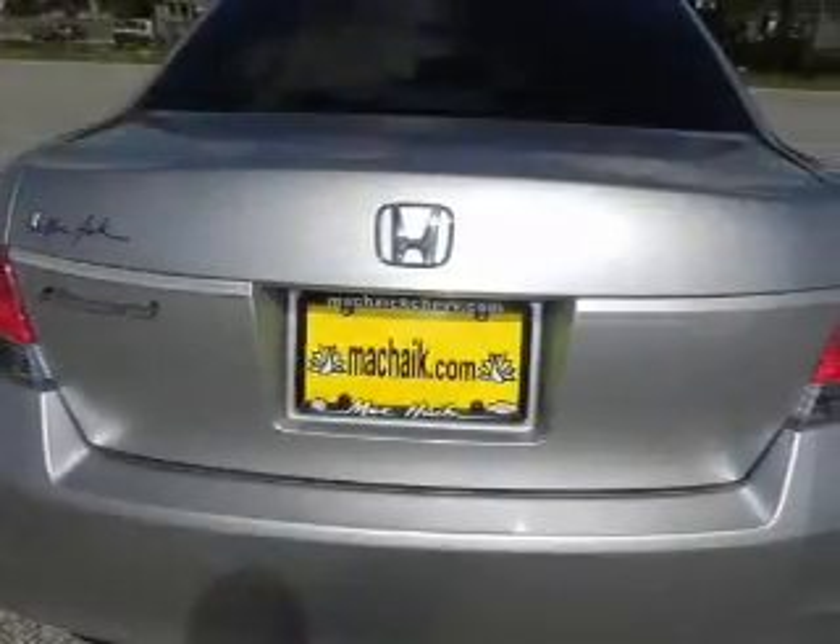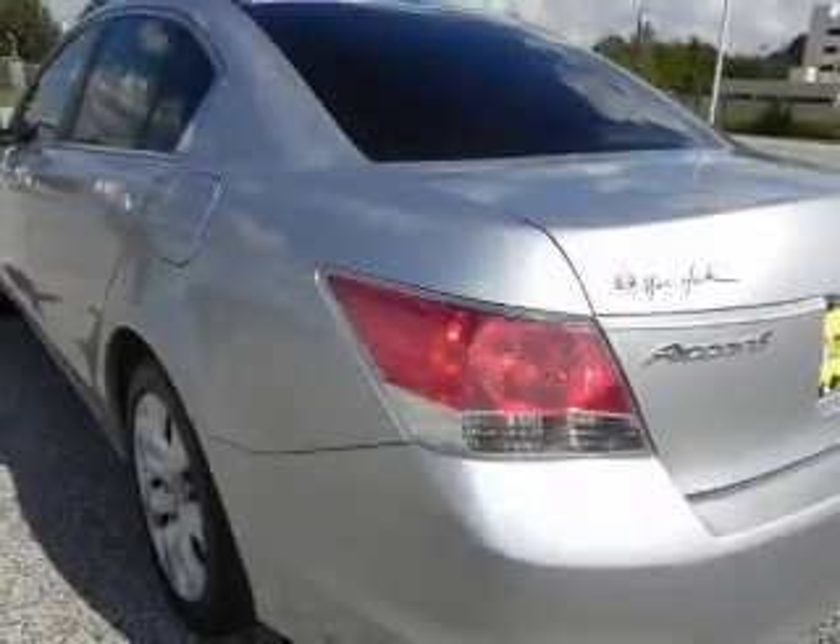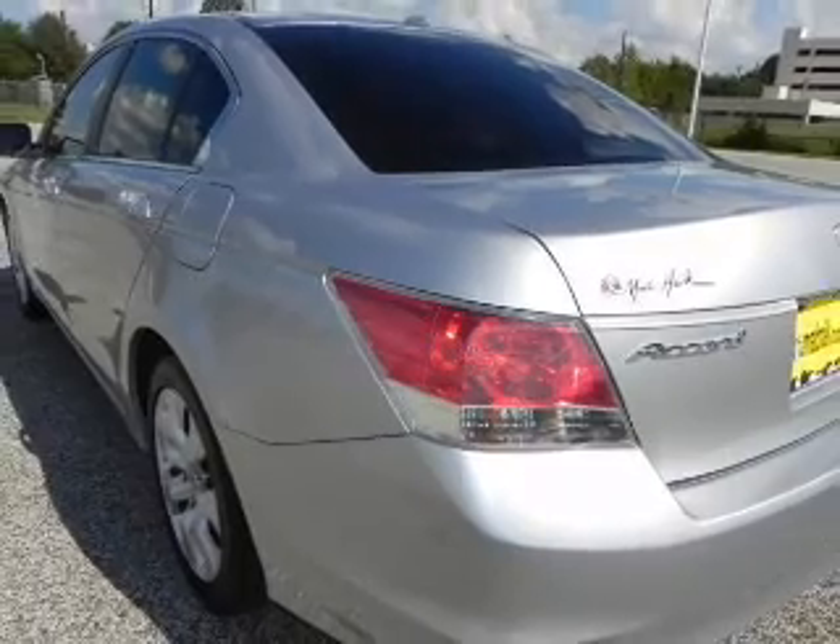Savor your listening experience with the premium sound system. Anti-lock brakes help you bring your vehicle to a safe stop. Heated seats make cold weather driving more endurable.